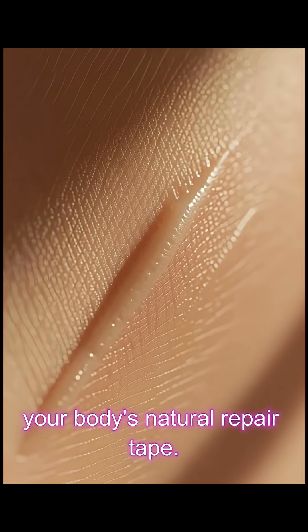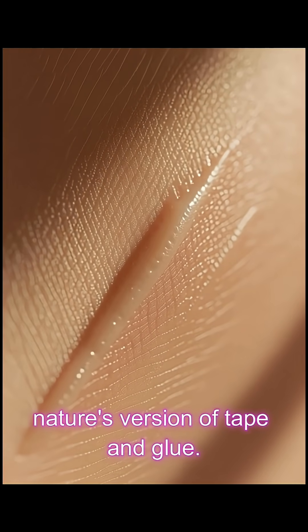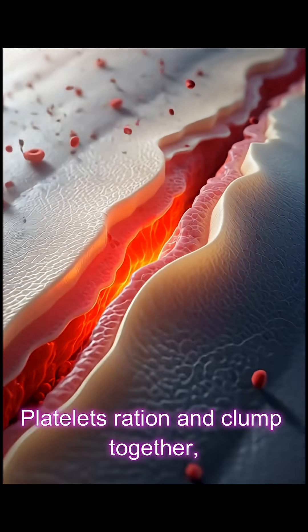How scars form: your body's natural repair tape. That tiny scar on your knee is your body's repair work — nature's version of tape and glue. The moment your skin is cut, blood vessels constrict to slow the bleeding, and platelets rush in and clump together.